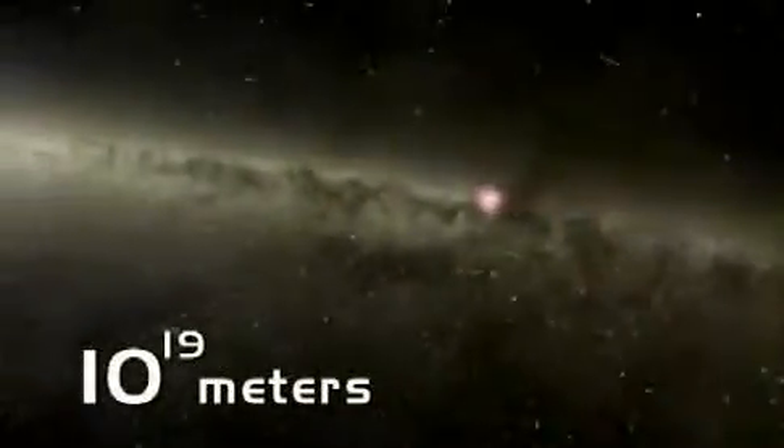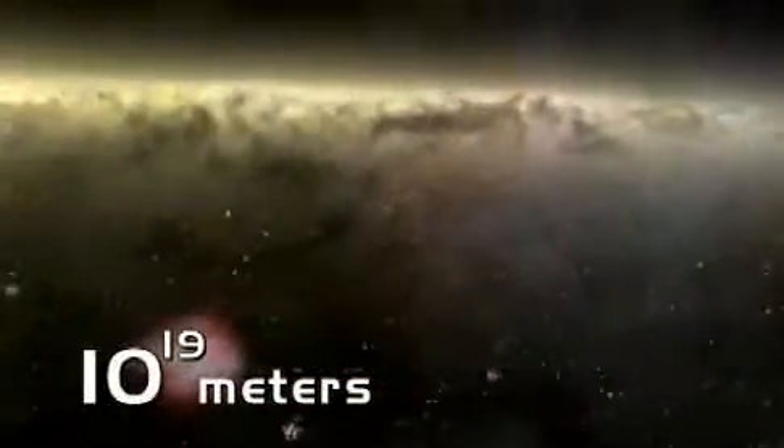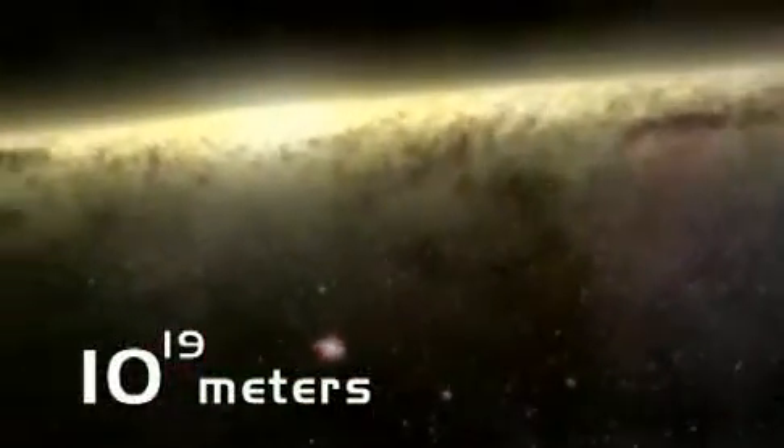Now about 6,000 light-years out, listen for the sound of a rapidly spinning pulsar. That's the core of the Crab Nebula, the wreckage of an exploded supernova.